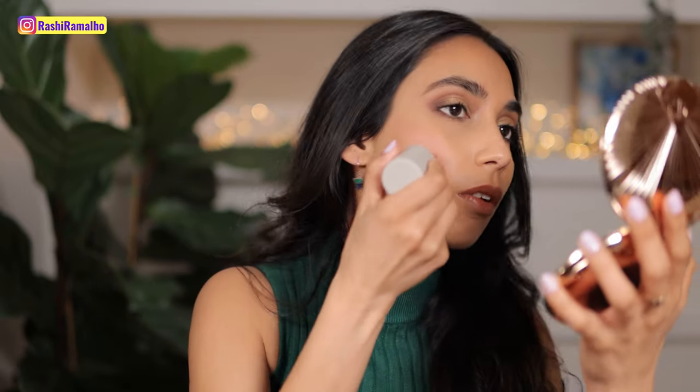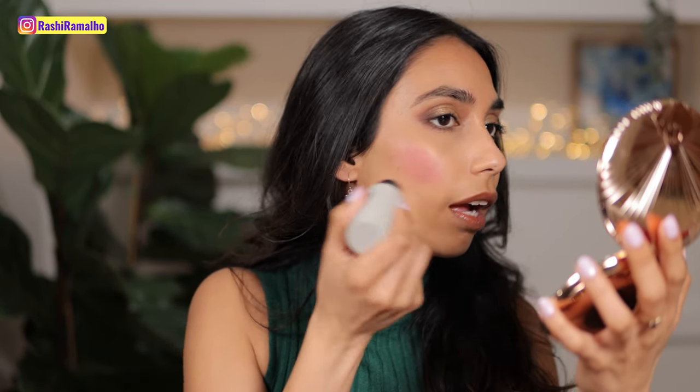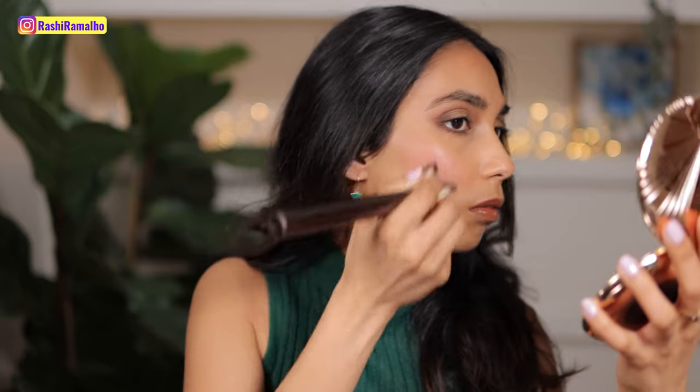I'll go in with my Hourglass brush number two and just blend this out. It's a gorgeous pink and gives a very nice natural pink flush to the cheeks. I'm going to deepen it even more so you can see what it looks like if you build it up. This is the shade Petal.